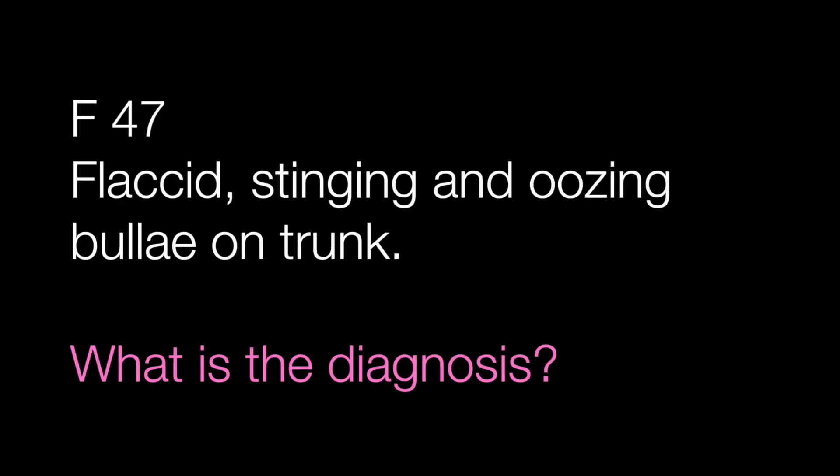Case number three is a skin biopsy from a 47 year old lady with flaccid, stinging and oozing bullae on the trunk. What is the diagnosis?